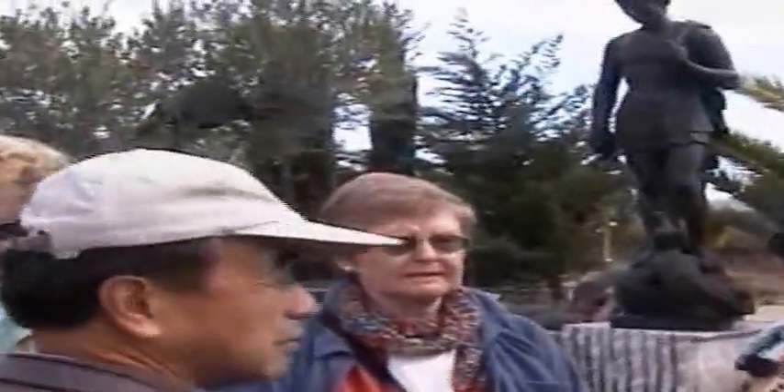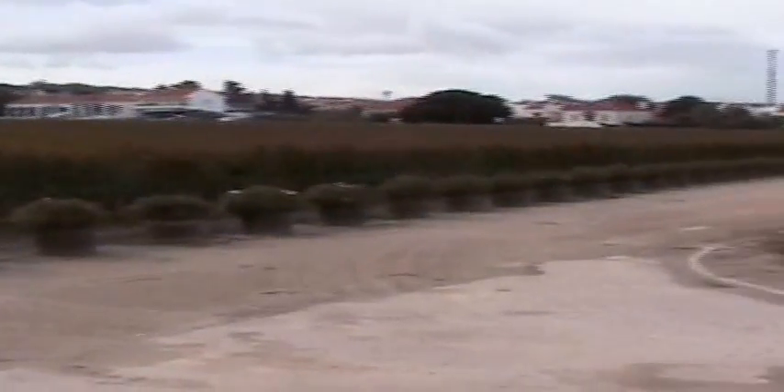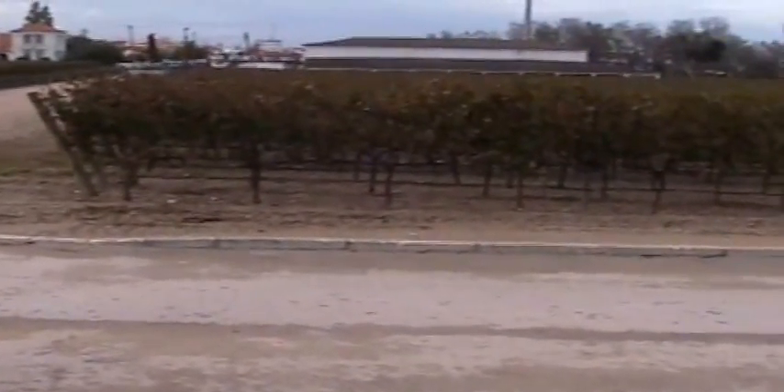Wines with Portuguese grapes — also produced wines with French grapes grown here. Over there we have Merlot planted in the 2000s, and that part is Cabernet Sauvignon planted in 1998. And because of the soil, it came out with other things. That's the irrigation lake behind us for the vineyards.